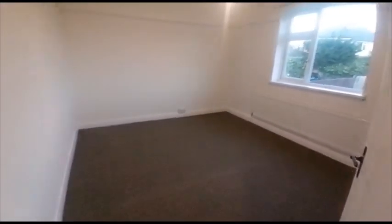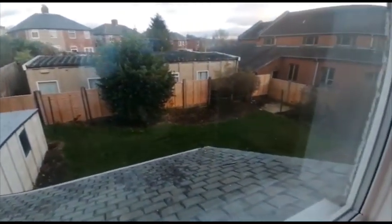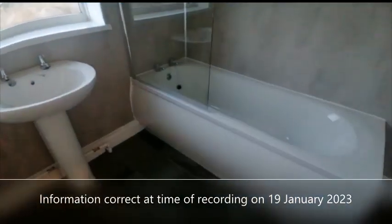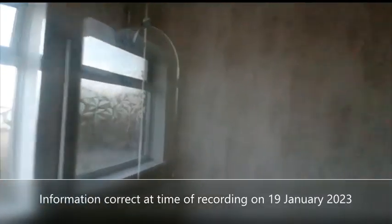And the fifth bedroom. Finally, we've got the family bathroom with panel bath, overhead electric shower, and heated towel rail.